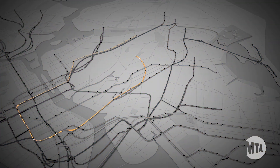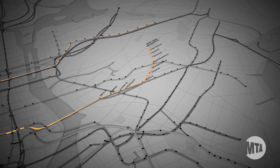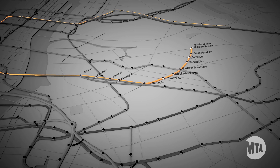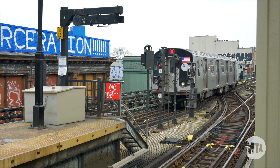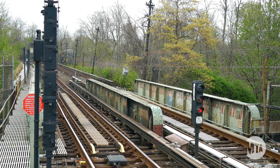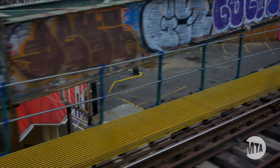Before any of this work can happen, we need to fix the M Line first. The M will be an important backup to the L, so we need to make sure it's in good shape. We'll be replacing two deteriorating, century-old structures. When it's done, M Line customers will have a more reliable ride, and L Train customers will have a good alternative during the Canarsie Tunnel work.